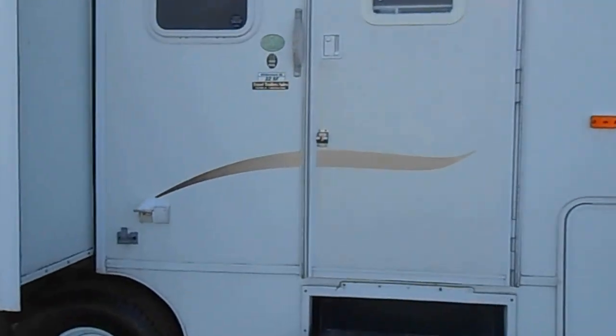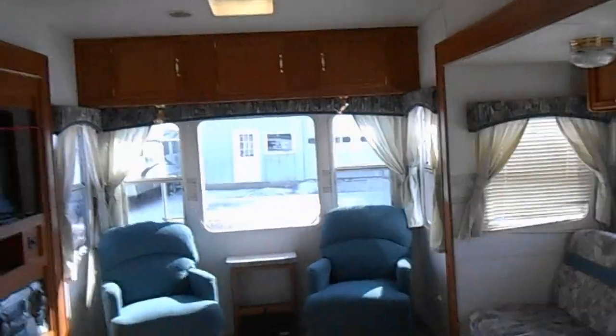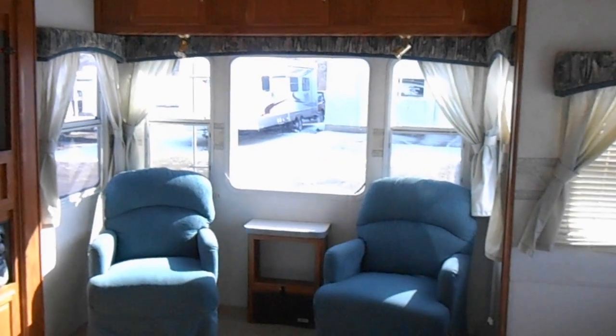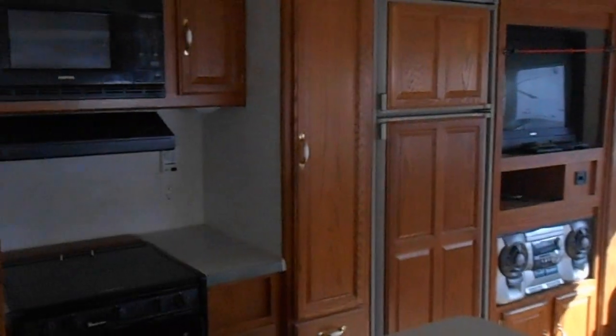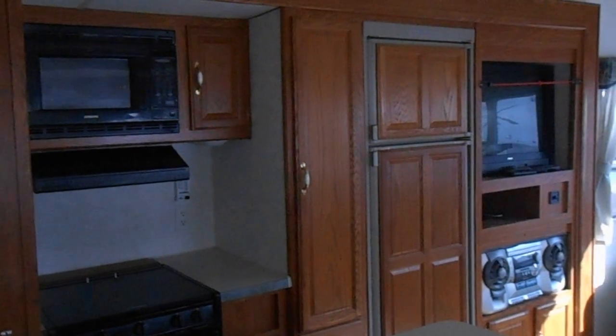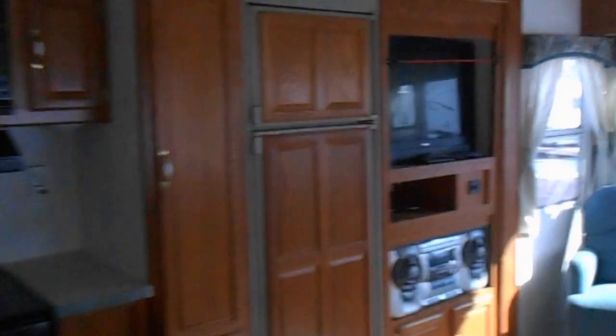We'll take you on the inside and give you a walk around. In the rear of the unit you have nice big picture windows, two matching swivel chairs, upper cabinets, and a little coffee table between the chairs. On the left hand side on one slide is part of the kitchen — that part has a Samsung microwave, Magic Chef gas stove, and an American refrigerator and freezer.